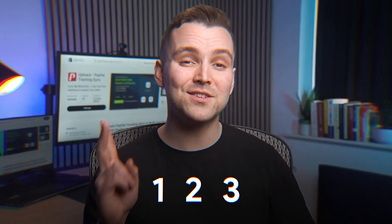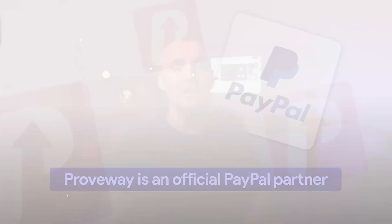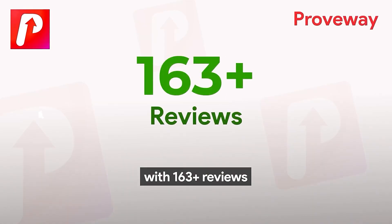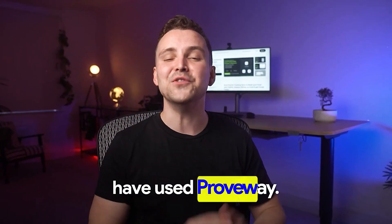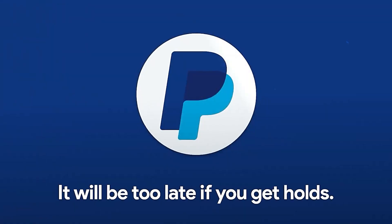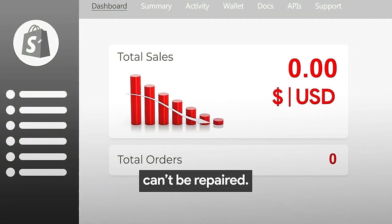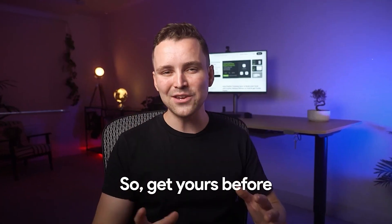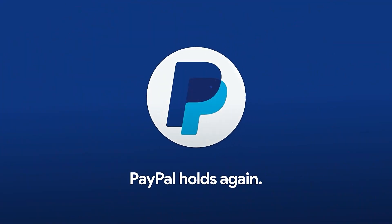It's easy to set up like 1-2-3. A one-time setup and you've already won. Proveway is an official PayPal partner with 163 plus reviews on the Shopify App Store. Over 15,000 top Shopify brands have used Proveway. It'll be too late if you get holds — sometimes damages already done can't be repaired. So get yours before something goes wrong. Install Proveway now and never worry about PayPal holds again.